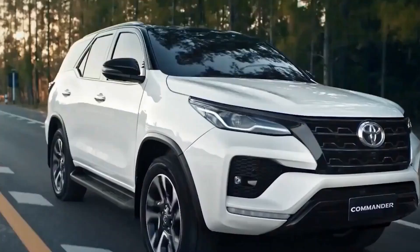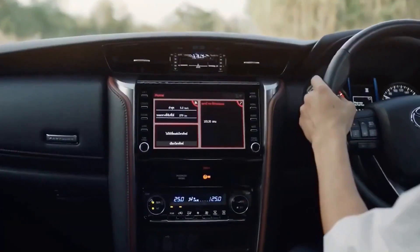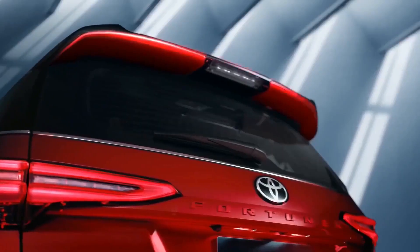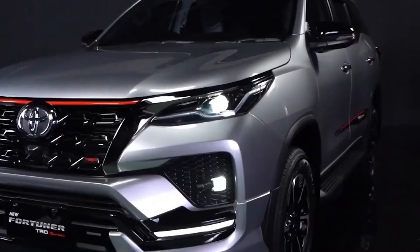With the new platform, Toyota will be adding a new mild hybrid setup to the Fortuner. In this setup, the new Fortuner will come with an alternator to assist during acceleration and power the car at lower RPMs.